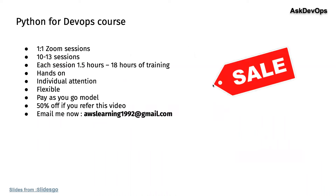Let me remind you about my Python for DevOps course — one-on-one sessions, 10 to 13 different sessions, completely on Zoom, just you and me writing Python code. You can email me at awslearning1992@gmail.com. I hope this video has given you clarity. If you liked it, please subscribe — I publish at least one video every day with DevOps information. Thank you and speak to you guys soon.